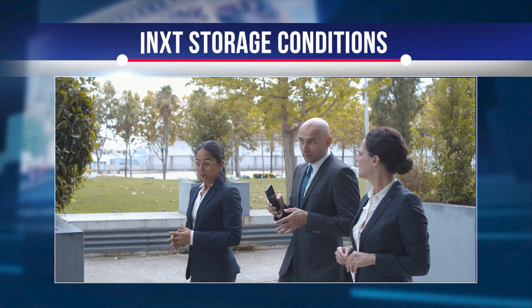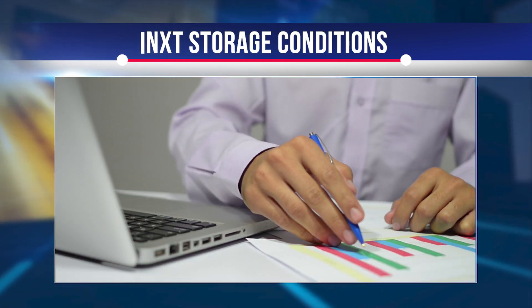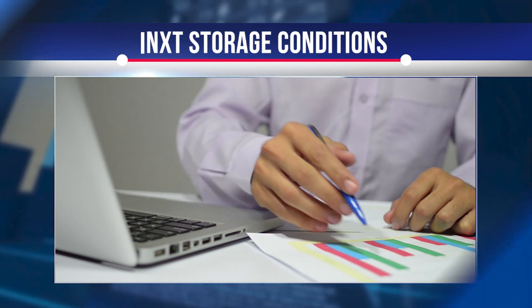These wallets cost anywhere from $50 to $100 depending on the features offered. If you have assets, these wallets are, in our opinion, a good investment.